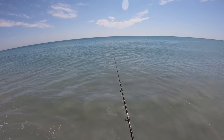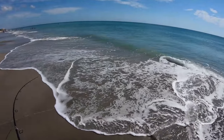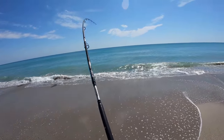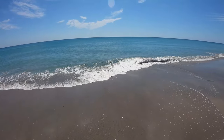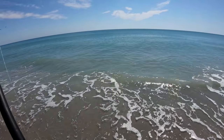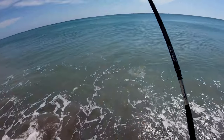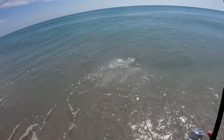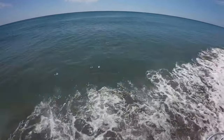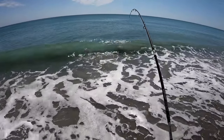Gonna bomb them out there, see if we can find the big one. There he is! Little beach snook thumped it! That's what we're looking for. Came right in the trough, he's right here — little guy. Oh man, it was right after that tarpon roll too. Too bad. He probably beat the tarpon to the bait. We're gonna go ahead and try to get him in and then hopefully get lucky and find something else.